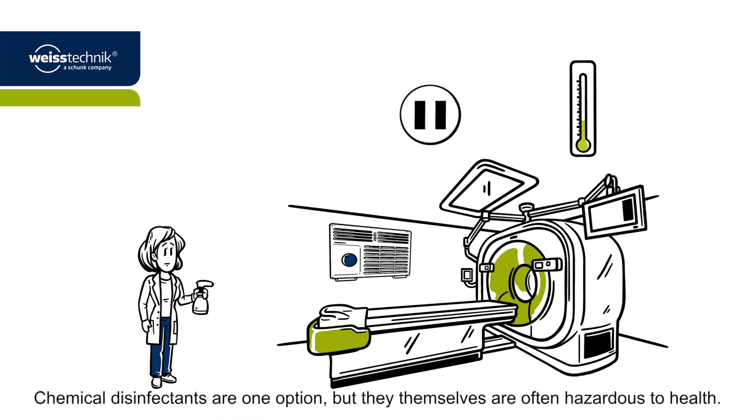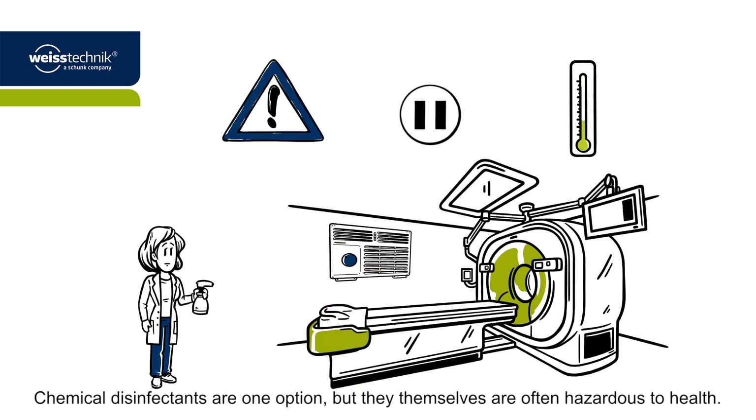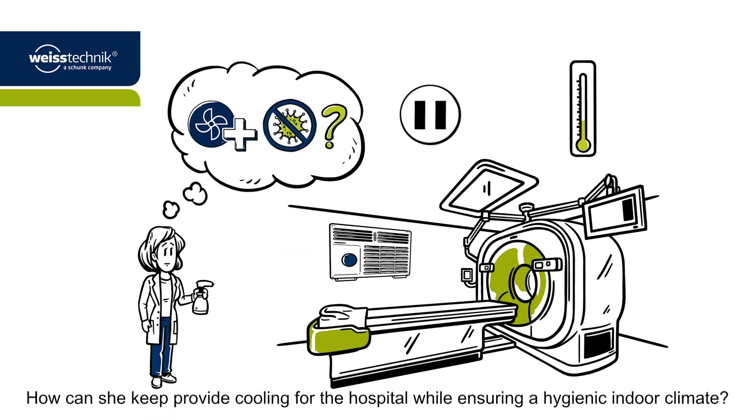Chemical disinfectants are one option, but they themselves are often hazardous to health. Miss Smith is concerned. How can she keep providing cooling for the hospital while ensuring a hygienic indoor climate?